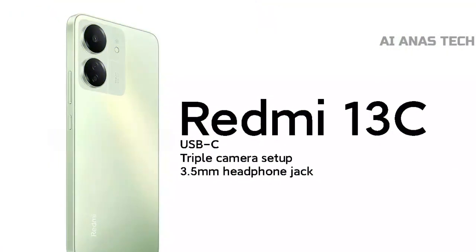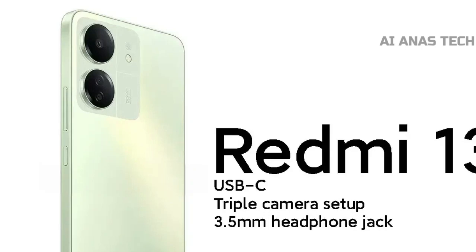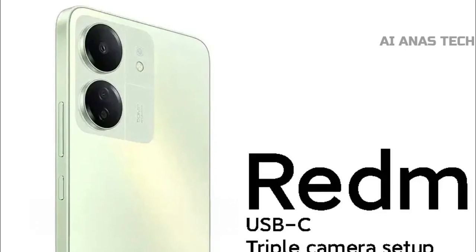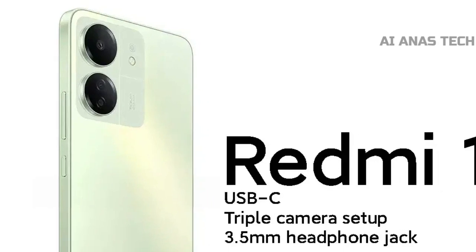The front camera is 8MP. The Redmi 13C is powered by the Helio G85. It has 8GB RAM and 256GB storage, which can be further expanded via a microSD slot. It runs on Android 13, which is based on MIUI.